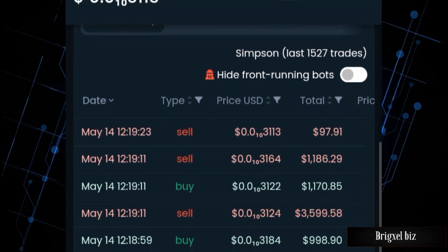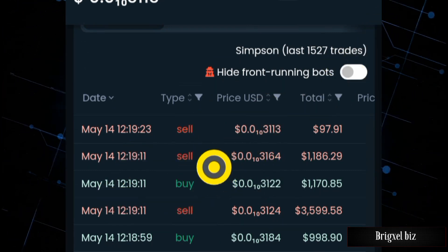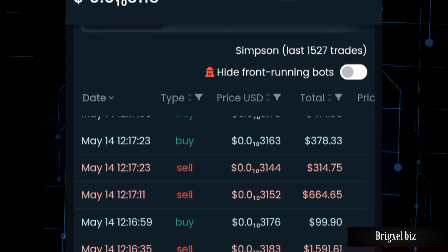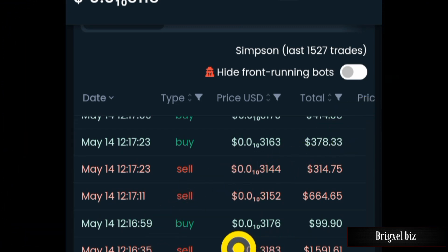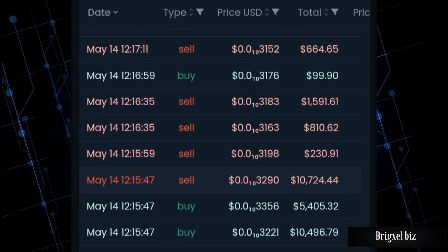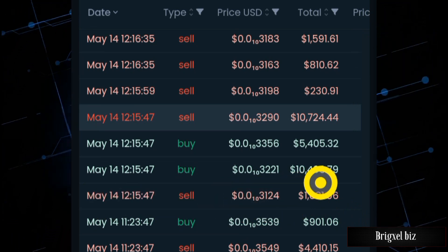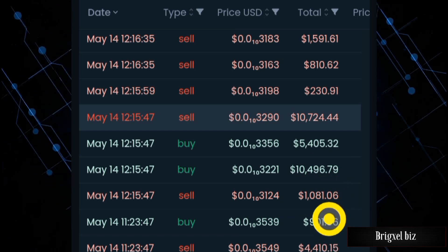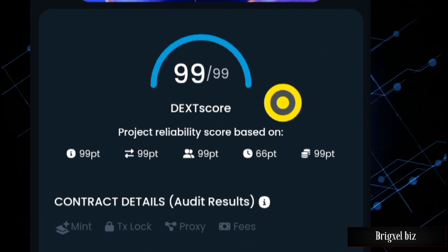Transactions are happening with both sells and buys, which gives confidence that if you buy you can also sell. There's nothing more scary than buying a token and finding you're in a honeypot where you can't sell. Looking at the money being put in, people are trading quite large chunks — five thousand dollars, ten thousand dollars, somebody sold one thousand dollars.